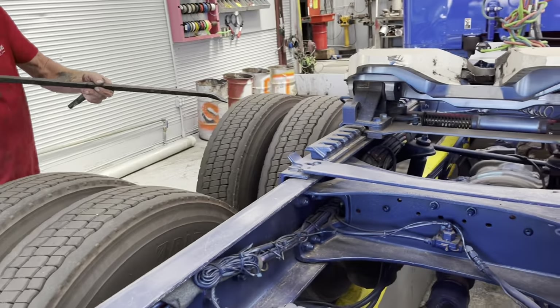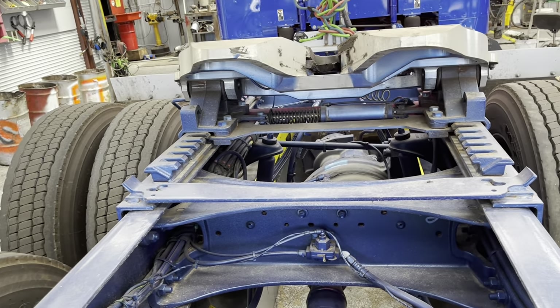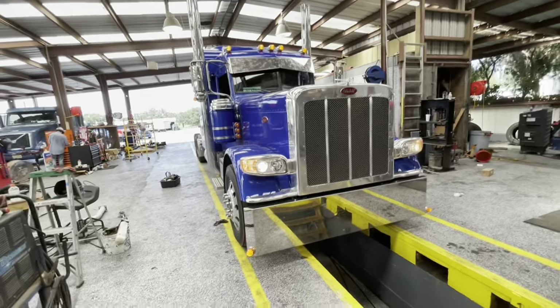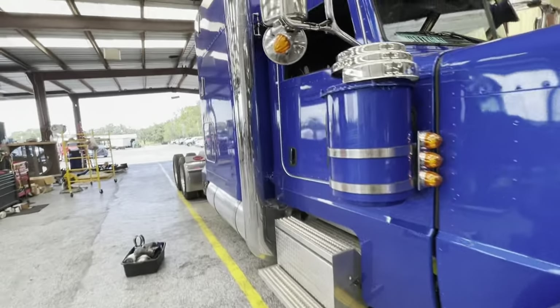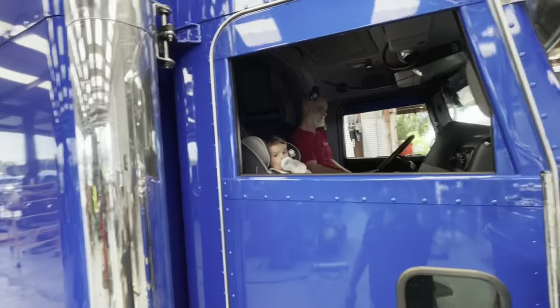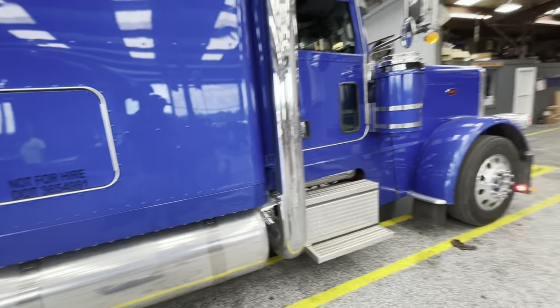One of the next things we're checking is the bushings in the fifth wheel — obviously they should be good because they're brand new, but just double-checking that too. All right, we have officially passed the inspection! This thing is getting backed out, we got a sticker on the door — we are legal.